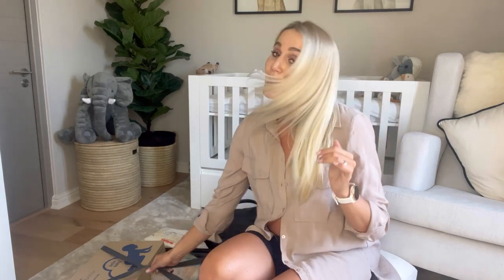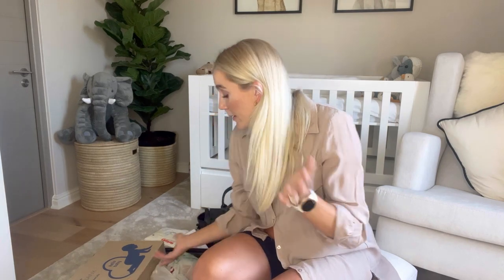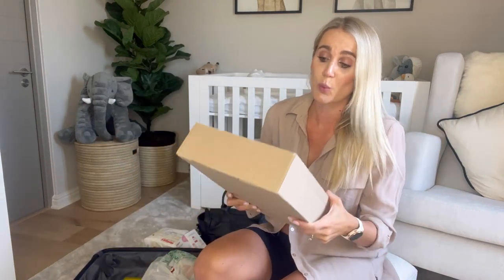We're going to start with the during-birth side. My contractions have started at home and I'm moving to the hospital — what am I going to need? This is basically about how I'm going to manage pain. So the bag is already packed and I'm going to unpack it and show you what I've got.